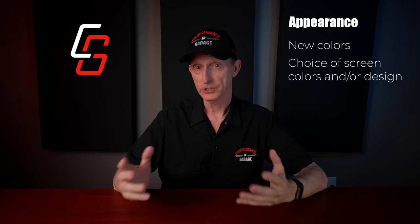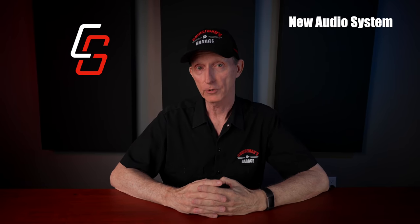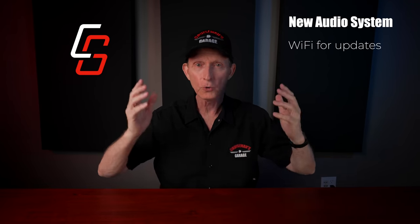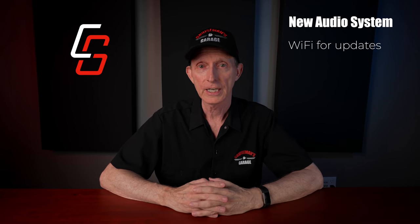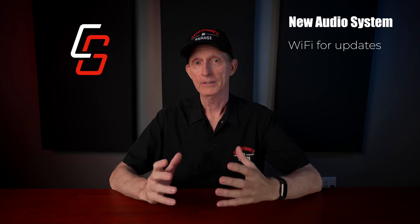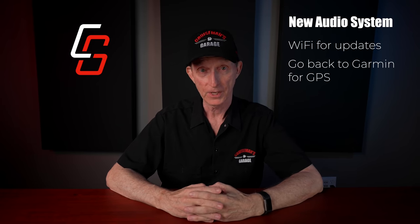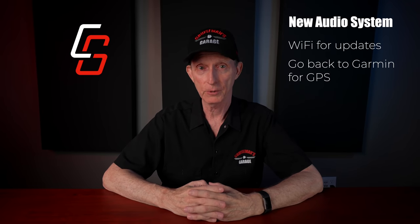How about a digital speedometer? In fact, the entire audio system could use a major upgrade. It could have built-in Wi-Fi so that system updates could be automatic — pull into your garage, your Gold Wing automatically connects to your home Wi-Fi and downloads the latest firmware. Garmin does it. And while we're talking about Garmin, why not license their technology for this new audio system? Ditch this substandard, crap navigation system that we currently have. The built-in GPS is the worst one I've ever used.